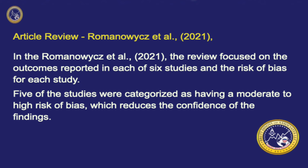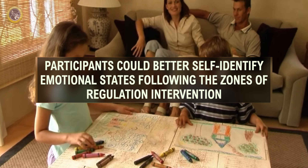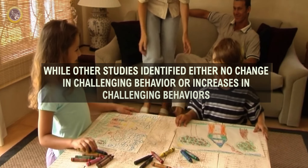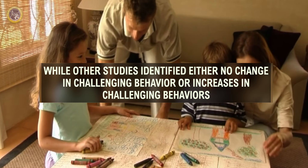In the Romanowski et al. article, it was a literature review that focused on the outcomes reported in six studies and the risk of bias for each study. The results of these studies varied. Some studies found that participants could better self-identify emotional states following the Zones of Regulation intervention, while other studies identified either no change in challenging behavior or an increase in challenging behavior following the intervention. Five out of the six studies were categorized as having a moderate to high risk of bias.